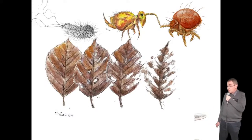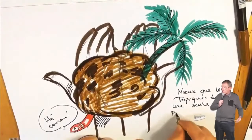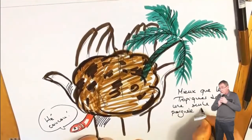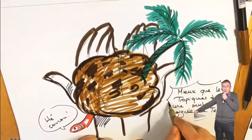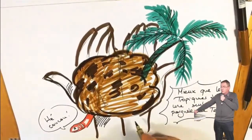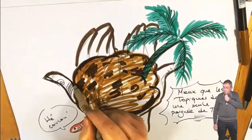Les acariens interviennent aussi — ce sont des arachnides, huit pattes, on les trouve partout. Vous en vivez avec : certains sont bien abrités dans vos cheveux et sourcils, tout comme dans les matelas de votre lit. Une autre famille de bactéries présente dans le sol, les bactéries filamenteuses — comme les champignons, elles font des filaments. On les appelle les actinomycètes.